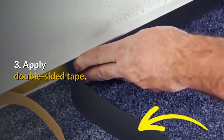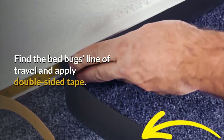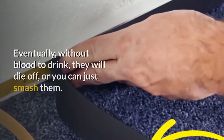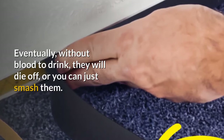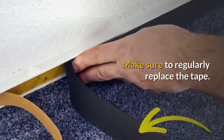3. Apply double-sided tape. Find the bed bugs' line of travel and apply double-sided tape — the bugs will be stuck to the tape. Eventually, without blood to drink, they will die off, or you can just smash them. Make sure to regularly replace the tape.